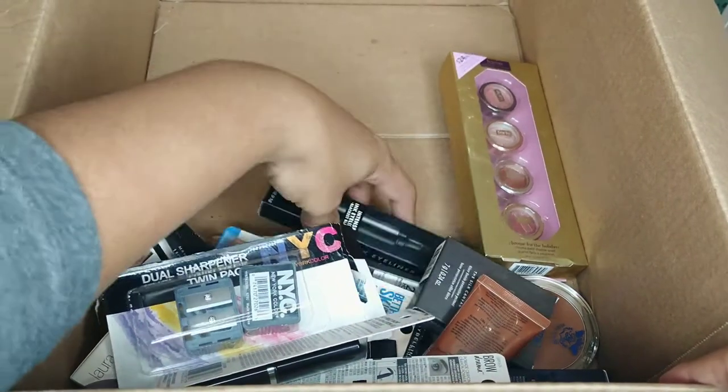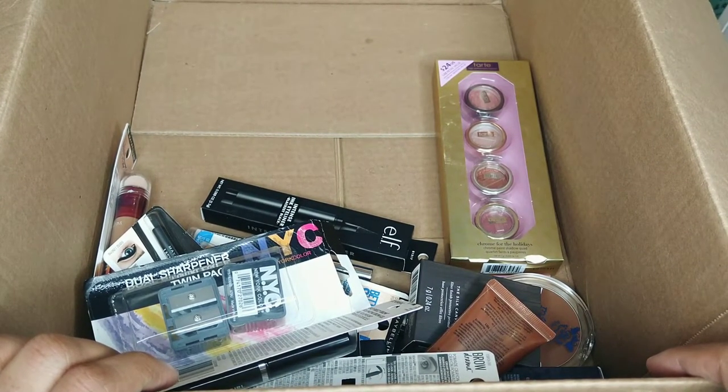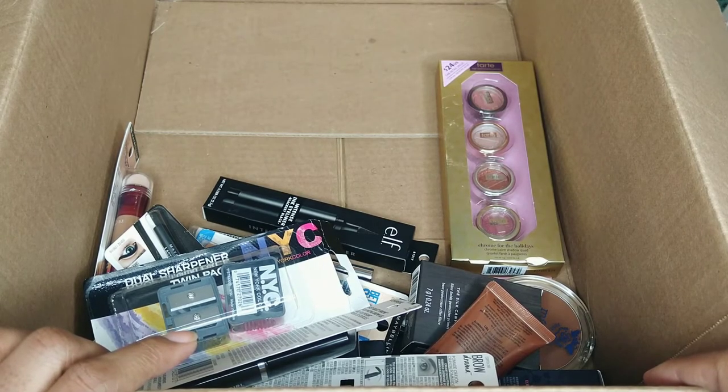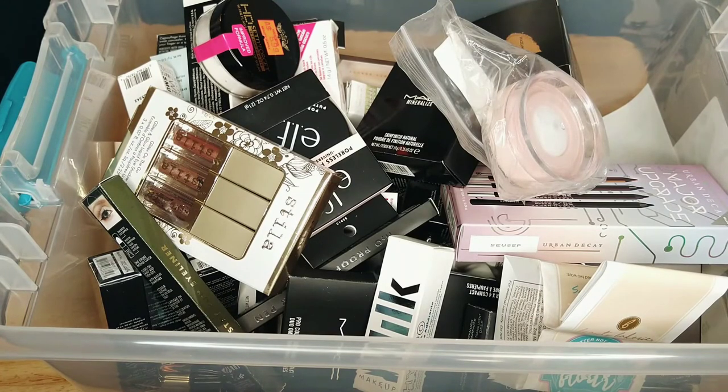Here is the box so far of things I'm giving to friends and family. Eventually this box is going to contain other stuff too — I think I'm going to be going through my blushes, highlighters, and eyeshadows and decluttering those as well. Thank you so much for joining me, I really appreciate it. I know it was a very long video. Here's everything I'm going to keep — I'll try to organize the box a little bit better. Anyways, thank you so much for joining me, I hope you have a wonderful day, stay healthy, don't forget to like, comment, and subscribe, and I will talk to you soon. Bye!